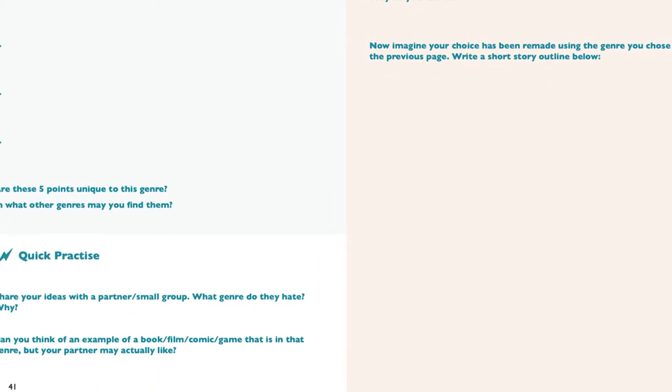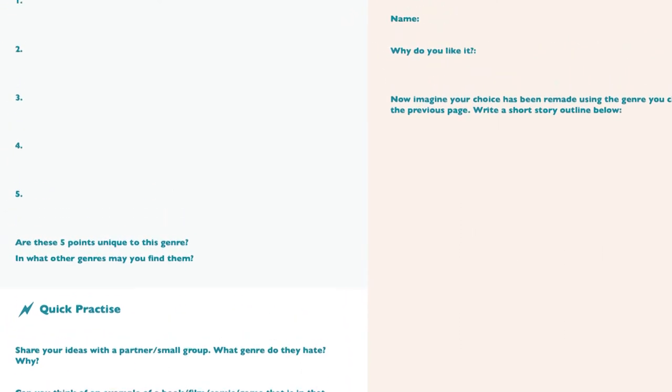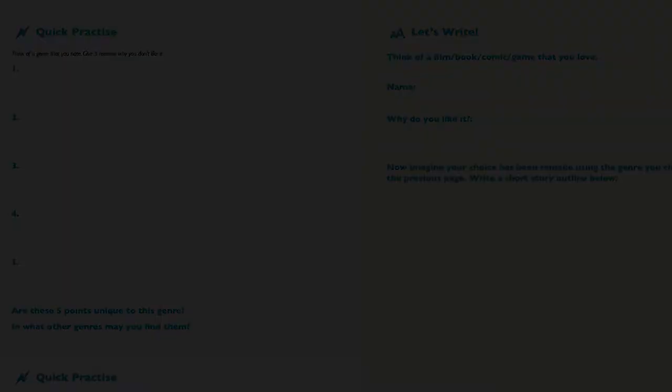With easy to follow instructions and fun activities, Create Today is an excellent guide for writers of any level.